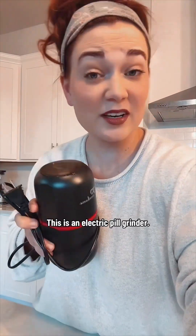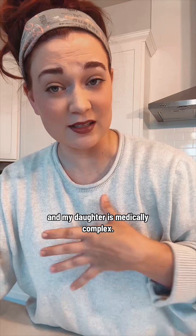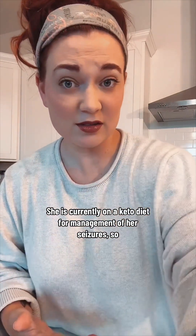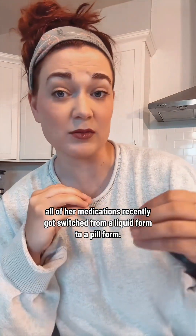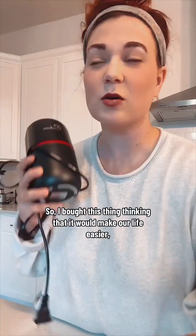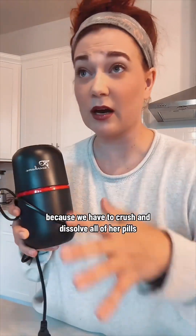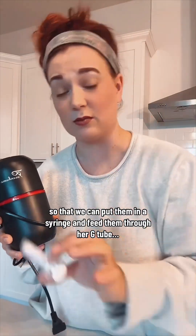This is an electric pill grinder. For those of you who don't know me, hi, my name is Hillary, and my daughter is medically complex. She is currently on a keto diet for management of her seizures. All of her medications recently got switched from a liquid form to a pill form. Liquid medications have a lot of sugar in them, which she can't have, so we switched to pills. I bought this thing thinking it would make our life easier because we have to crush and dissolve all of her pills so we can put them in a syringe and feed them through her G-tube.